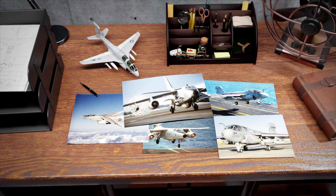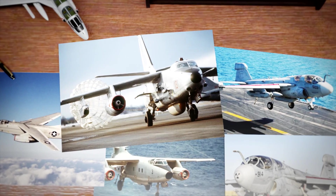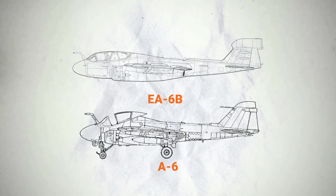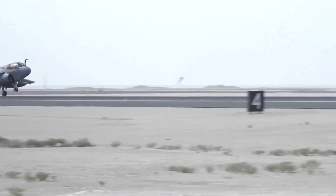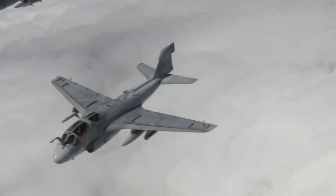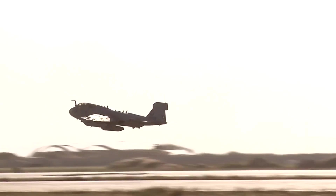The EA-6B Prowler was developed as a successor to the EA-3 Sky Warrior, aiming to address the evolving electronic threats of the Cold War era. Built on the reliable A-6 Intruder airframe, the Prowler integrated advanced electronic warfare systems to perform a range of critical missions, including jamming enemy radar, deceiving missile systems, and suppressing air defenses. Its design and weaponry were tailored to meet the demands of a rapidly changing battlefield.